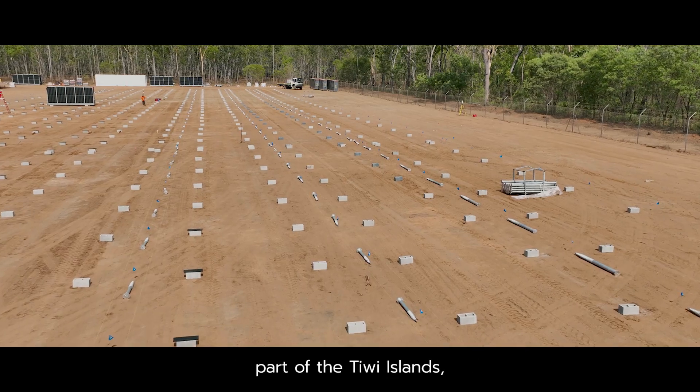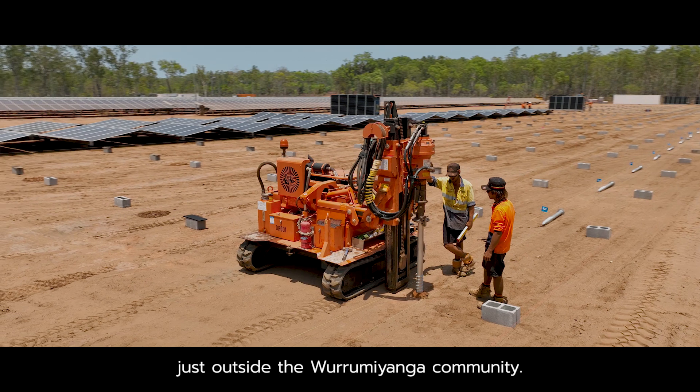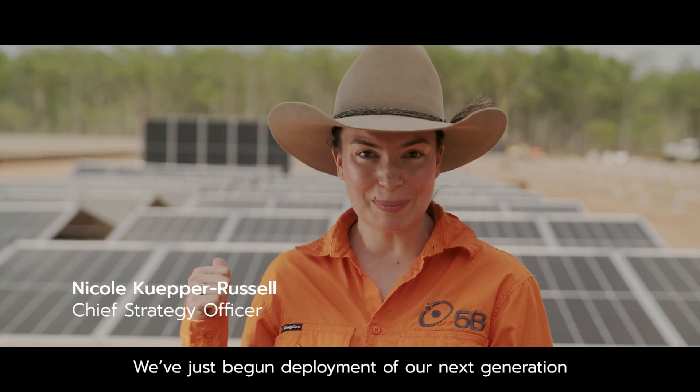We're here on Bathurst Island, part of the Tiwi Islands, just outside the Wurrameyanga community. We've just begun deployment of our next generation 5B Maverick solution.